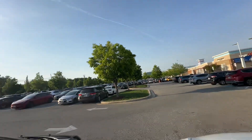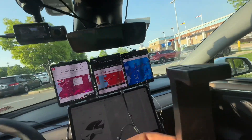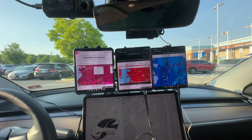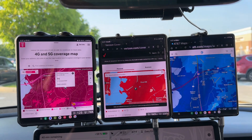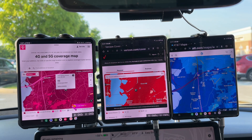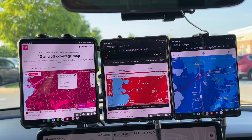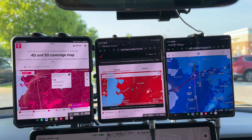We've got the coverage maps pulled up for all three carriers. T-Mobile is on the left, Verizon is in the center, and AT&T is on the right.